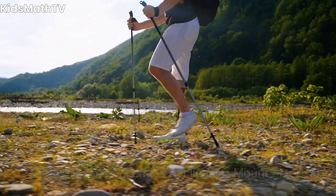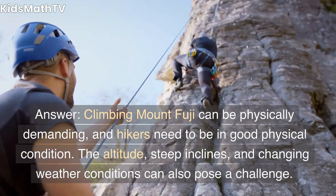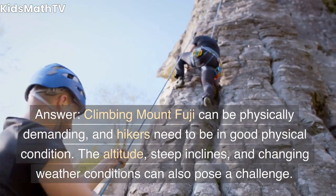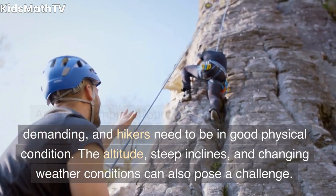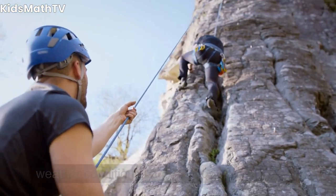What are the challenges of climbing Mount Fuji? Climbing Mount Fuji can be physically demanding, and hikers need to be in good physical condition. The altitude, steep inclines, and changing weather conditions can also pose a challenge.